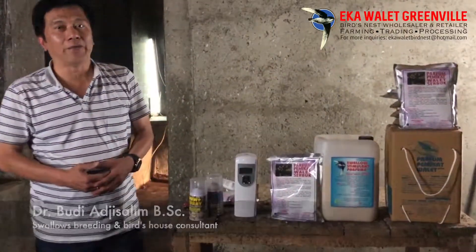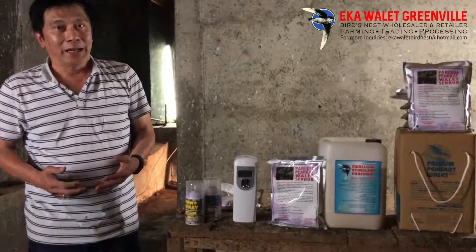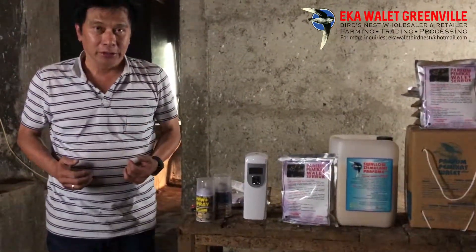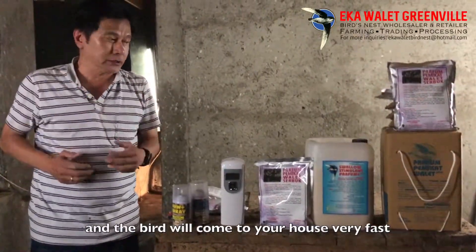Hi, for the owner of the birdhouse, or those who want to make a birdhouse, I introduce you to the fastest way to attract birds into your house, so your house will succeed and very quickly have birds inside.